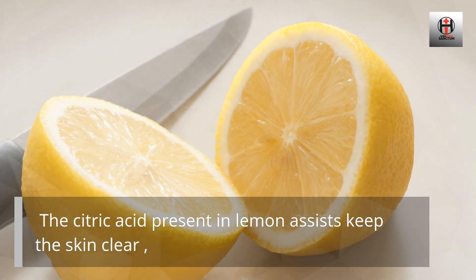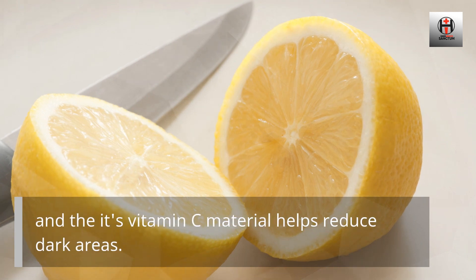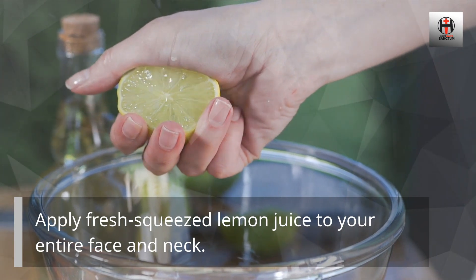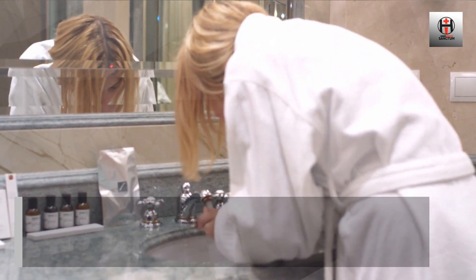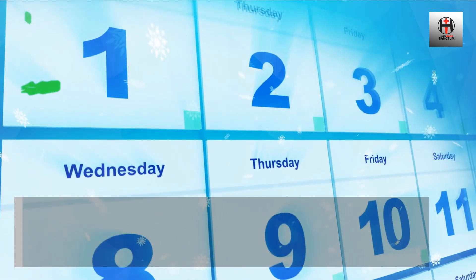The citric acid present in lemon assists keep the skin clear, and its vitamin C content helps reduce dark areas. Apply fresh squeezed lemon juice to your entire face and neck, leave it on for 10 minutes, and then wash it off with lukewarm water. After this, rub cucumber slices on your skin to soften and hydrate it. Do this every day or every other day.